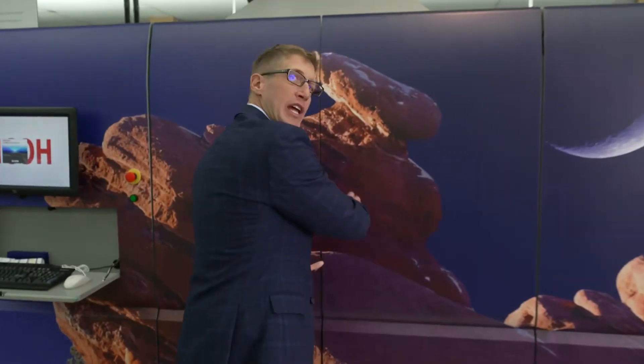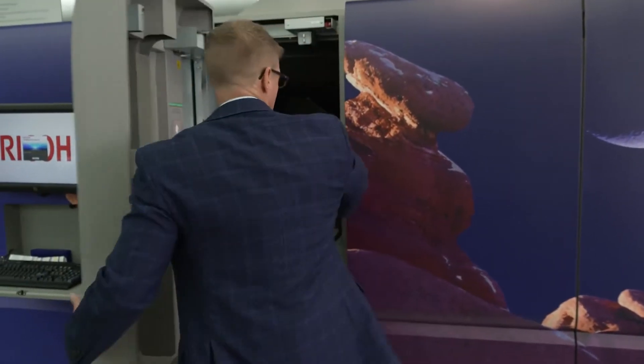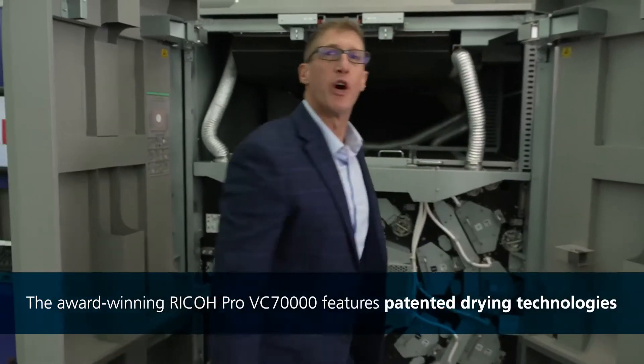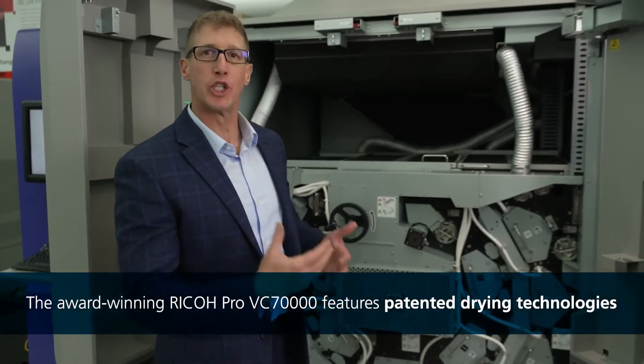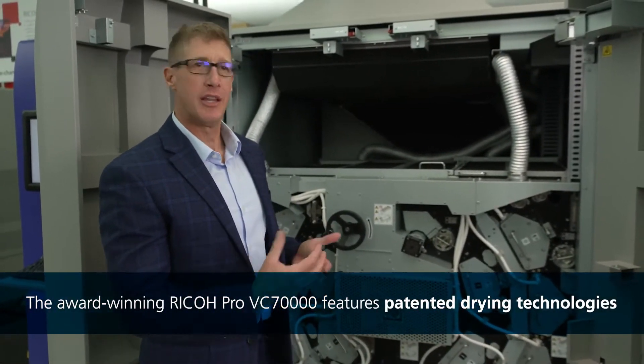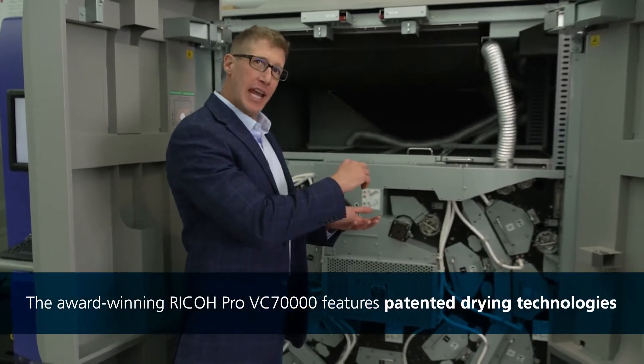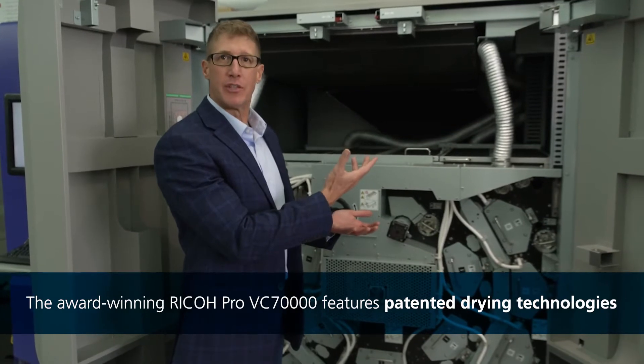Now that we have the image on the paper, or the media substrate, what we need to do is lock that image onto the form. And we do that using our Ricoh patented drying technology, which is a low-temperature application that locks that pigment onto the form and evaporates the carrier — in this case, water.